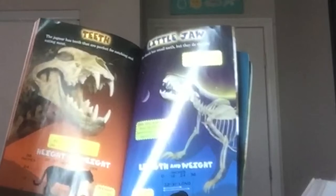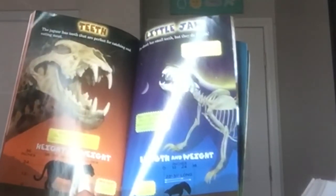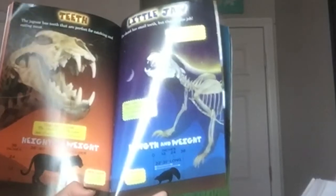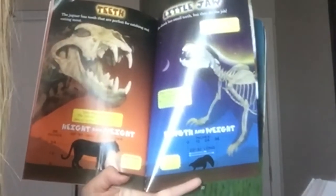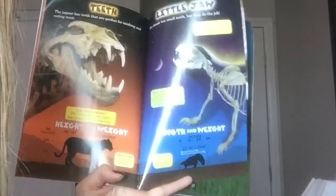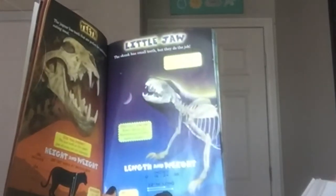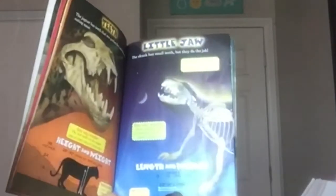Teeth. The jaguar has teeth that are perfect for catching meat. Did you know the last teeth on the upper jaw of every cat are sideways? Height and weight: 26 to 30 inches high at shoulders; weight 120 to 210 pounds. Little jaw: the skunk has small teeth, but they do the job. Did you know a skunk's smell is made up of seven chemicals? Did you know some skunks do handstands so they appear larger? Length and weight: 22 to 31 inches long; weight 4 to 12 pounds.